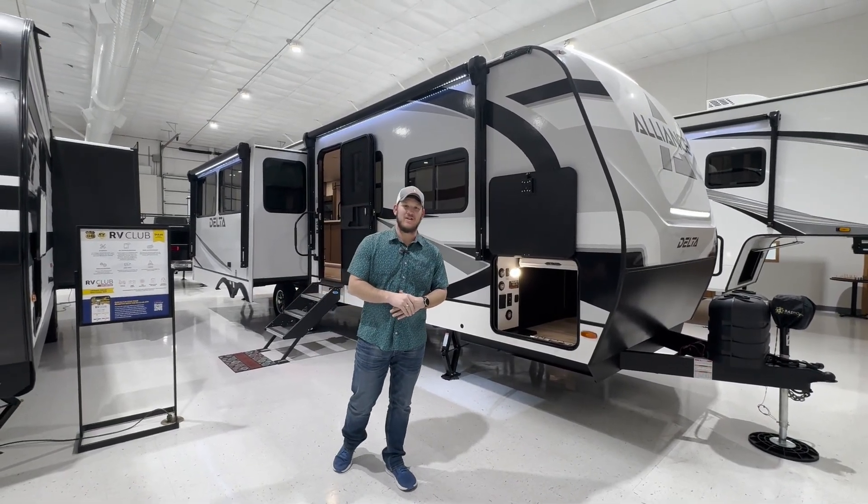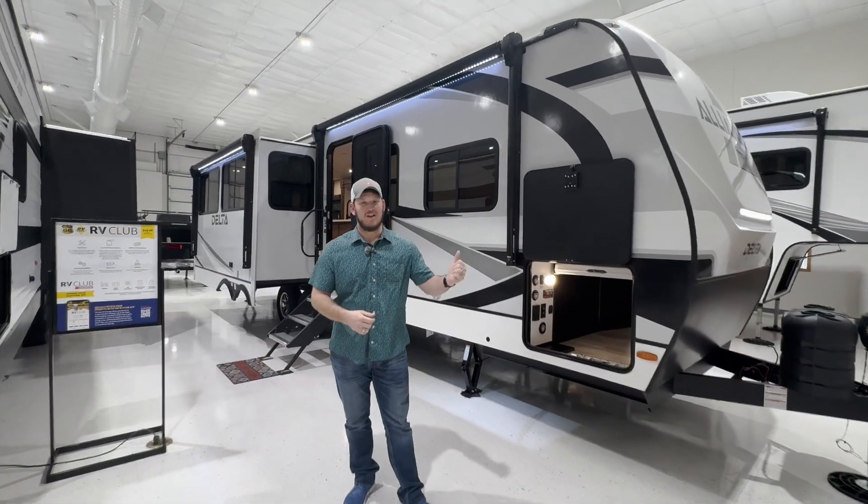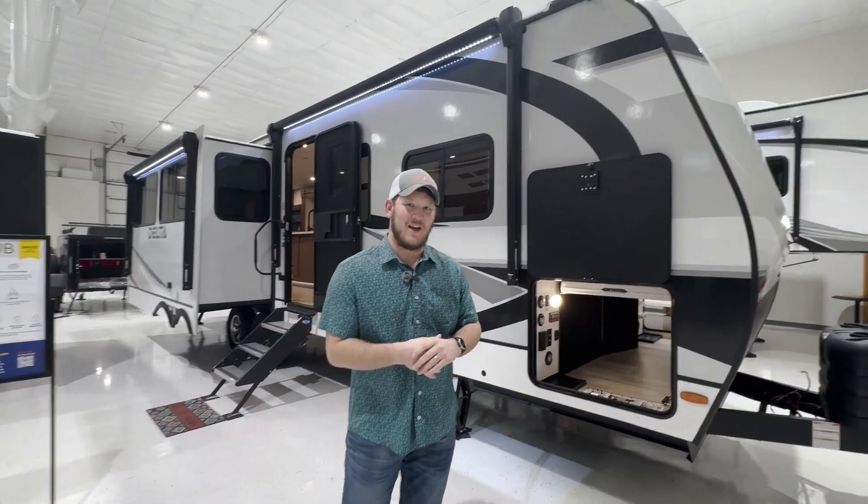Hey everyone, it's Travis here at Four Seasons RV. Today we're in our showroom looking at the Delta 292 RL by Alliance RV.